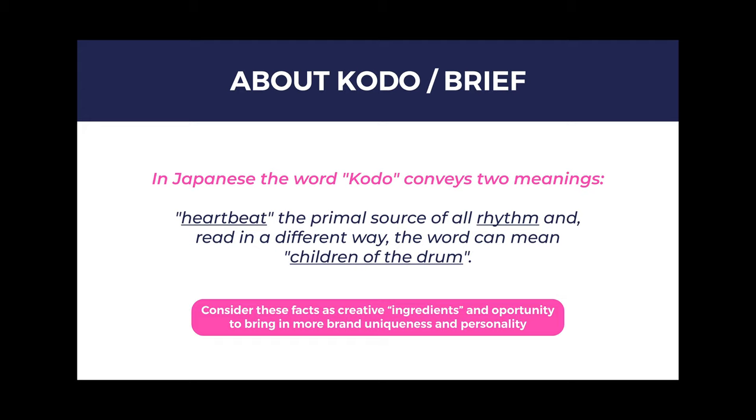So consider these facts as creative ingredients for logo design concepts, bringing in new opportunities to create more unique and personal directions. Especially the part of the drum I felt was interesting, and also the rhythm, which keeps some sort of balance in your work environment.